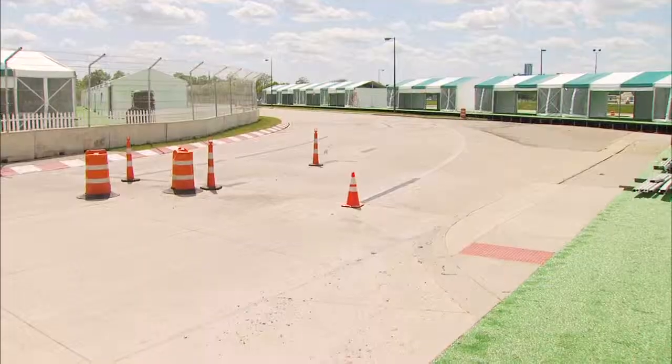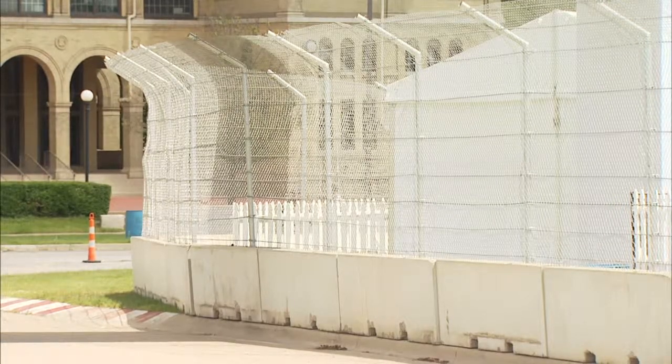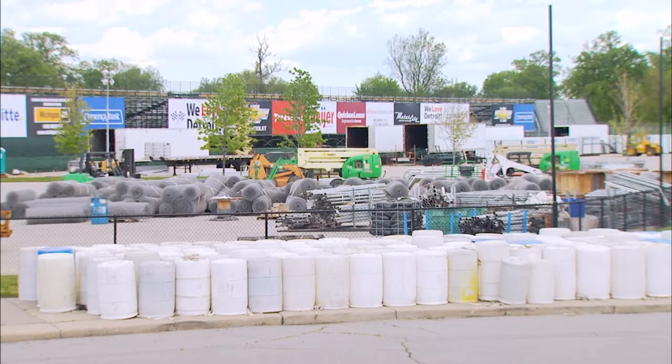Behind us you see our chalets, fencing, and barrier wall. It takes about 40 million pounds of barrier walls brought onto the island to keep those cars from going anywhere besides the racetrack. That's four miles of fence, and all this construction goes on every year.